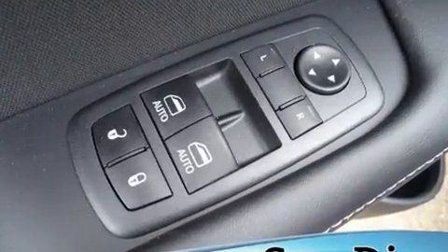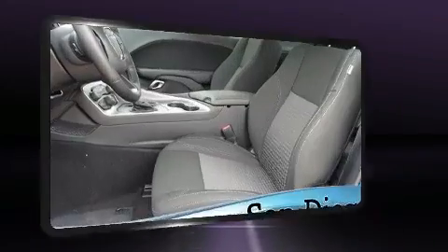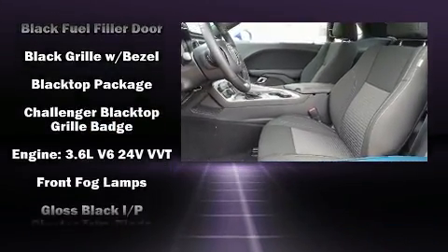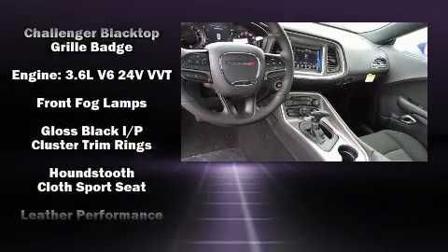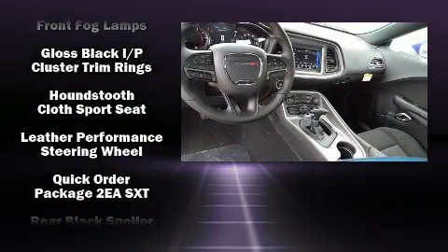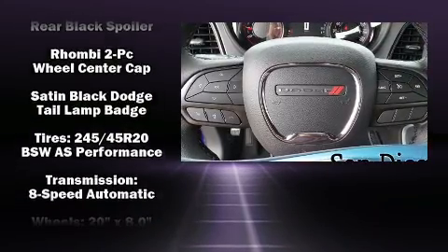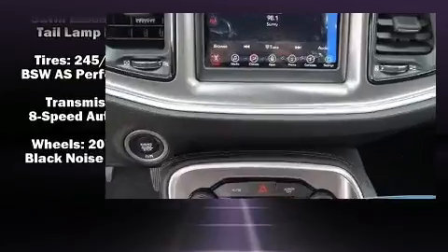Dodge also prioritized safety and security with features such as dual front impact airbags, front side impact airbags, traction control, anti-whiplash front head restraints, a panic alarm, and four-wheel disc brakes with ABS. Brake Assist technology provides extra pressure when applying the brakes.